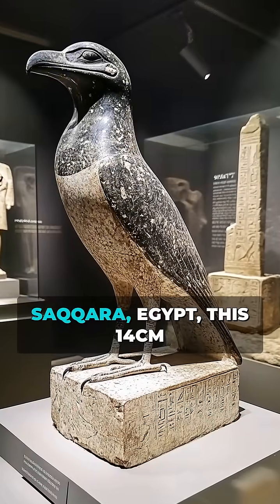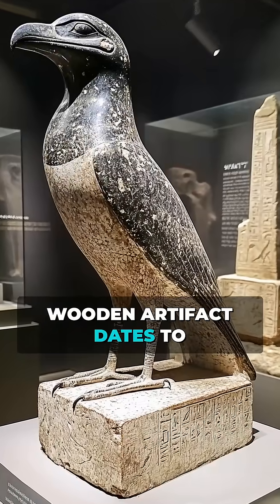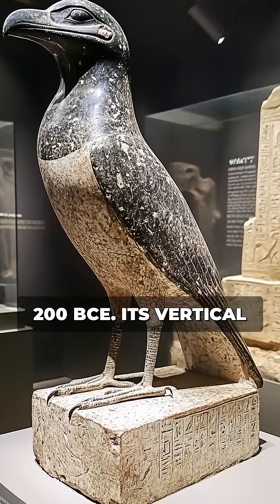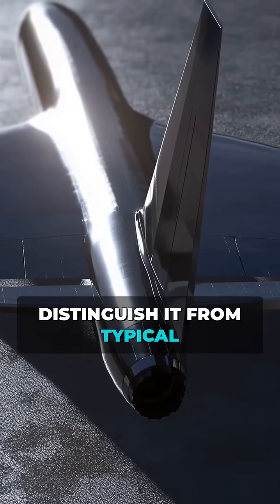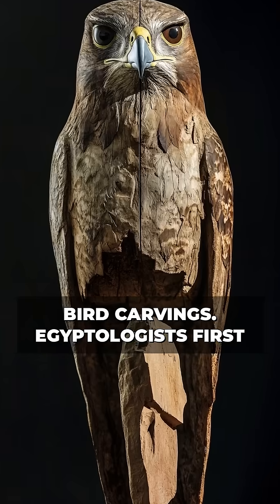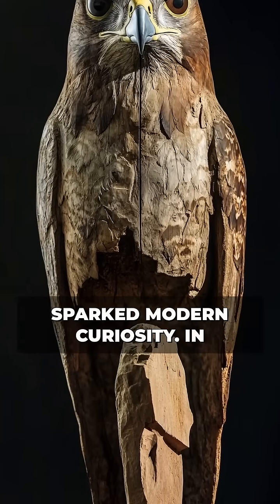Discovered in 1898 near Saqqara, Egypt, this 14-centimeter wooden artifact dates to 200 BCE. Its vertical tailplane and angled wings distinguish it from typical bird carvings. Egyptologists first labeled it a ceremonial hawk, but its design sparked modern curiosity.